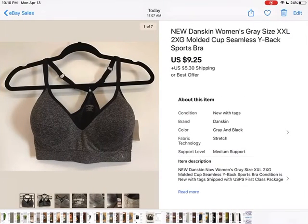This was also from the bins — brand new with tags, Danskin molded cup sports bra, really cute. Didn't pay much for it; it was under a pound so I know I paid probably a dollar for it. I took a best offer of $9.25 plus shipping.